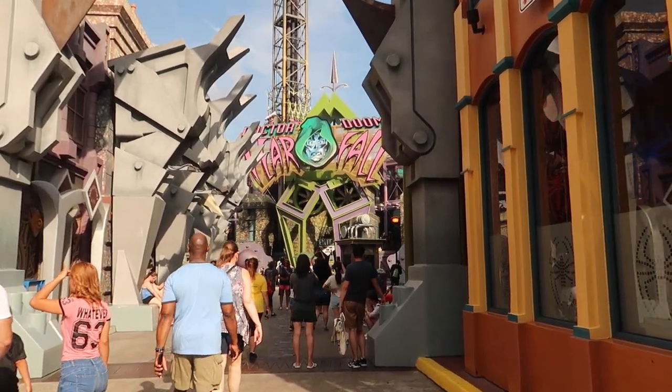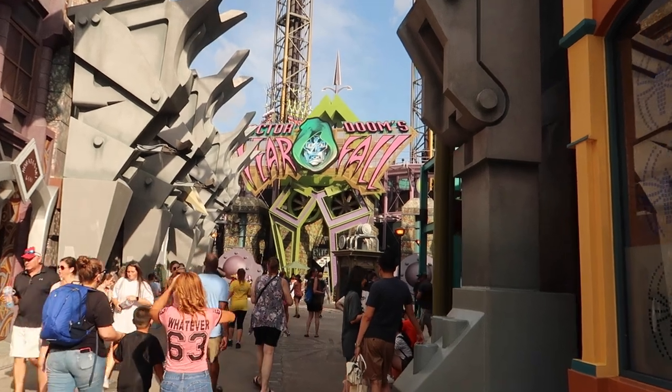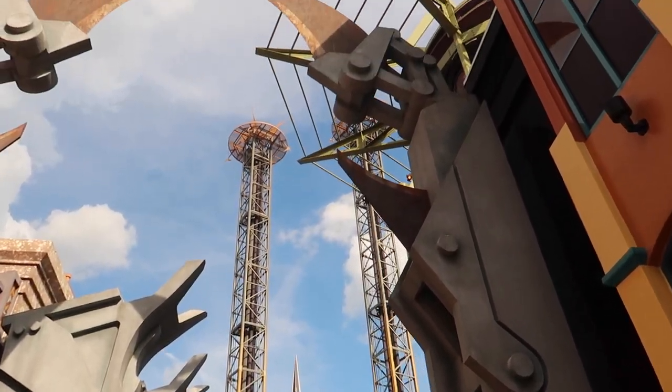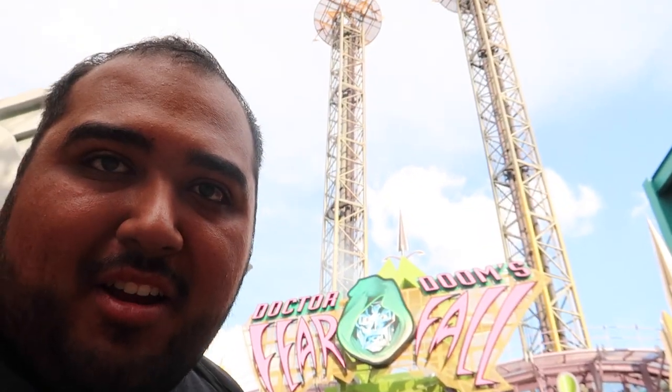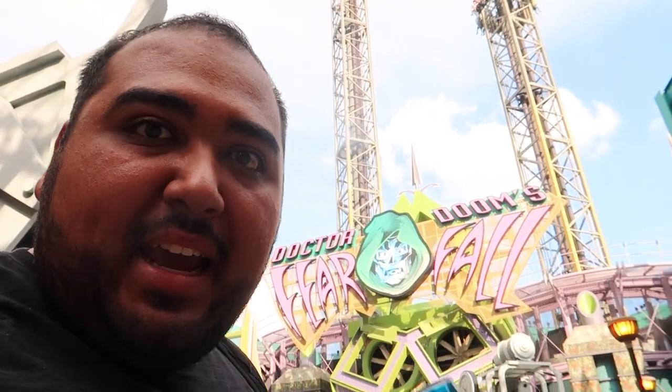There she goes — she saw that Dr. Doom's Fearfall was a five-minute wait and she's off. As for me, that's a hell no. Here's the thing: I will ride Tower of Terror 20 times a day if I could, but when it comes to this ride I just can't do it. I did it once and I just don't know why. Tower of Terror 20 times a day, no problem. This one, not so much.